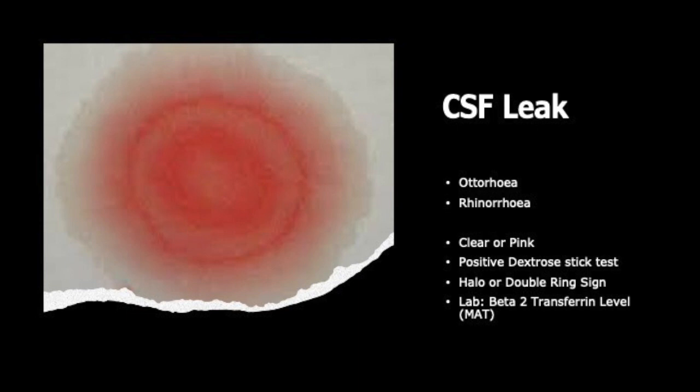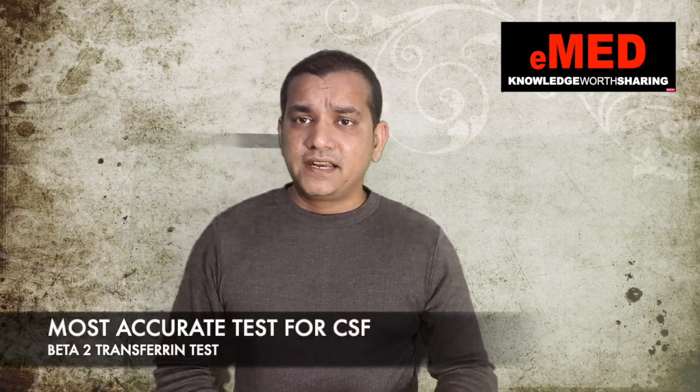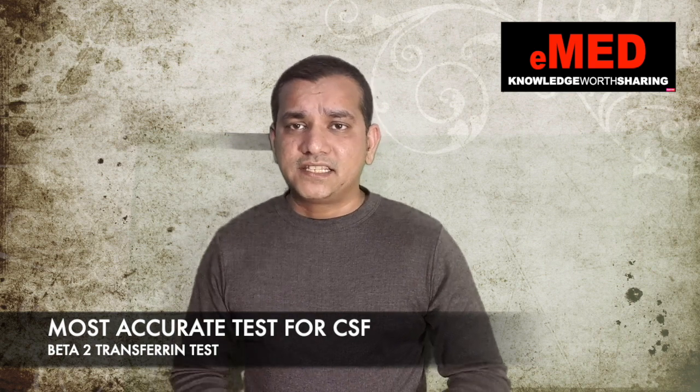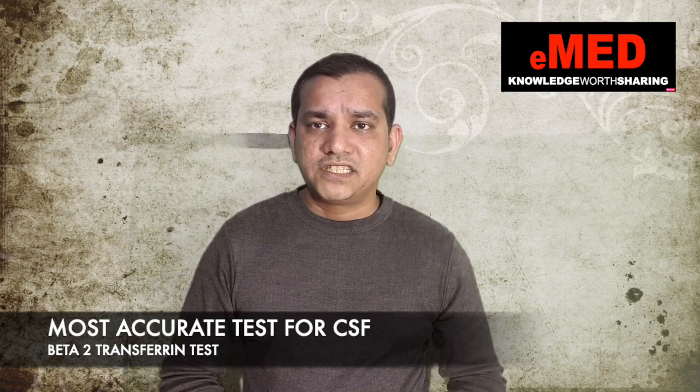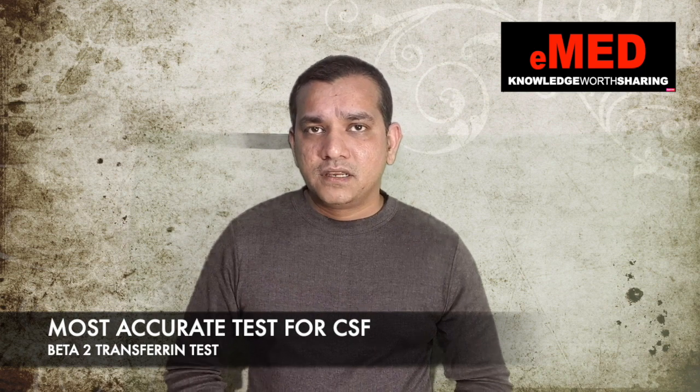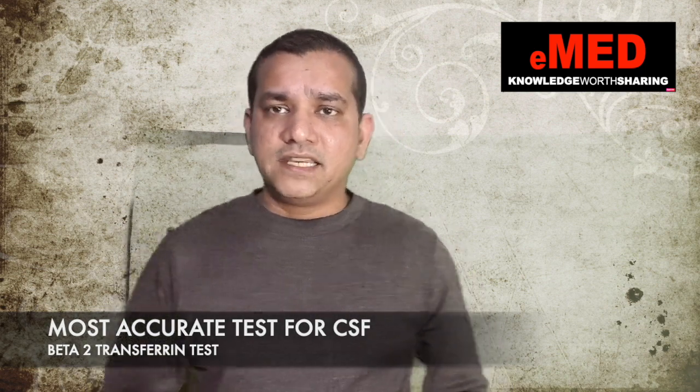If you're not convinced, you can do a dipstick test to detect dextrose, since CSF contains dextrose while nasal or lacrimal fluid does not. If there is still doubt, the most accurate test is the beta-2 transferrin level, which can be done in the lab.